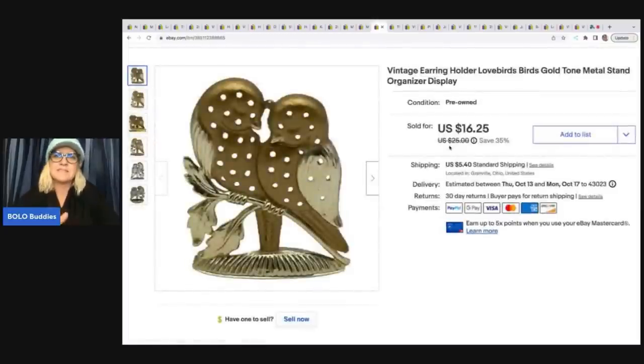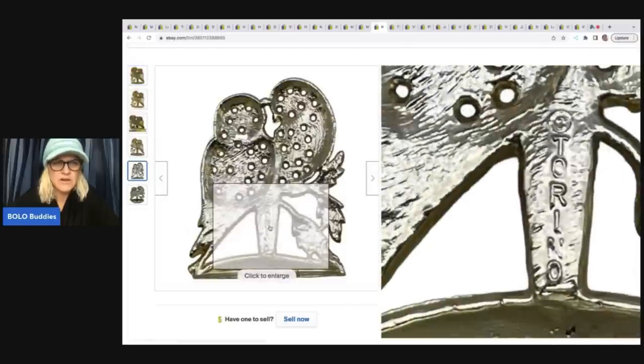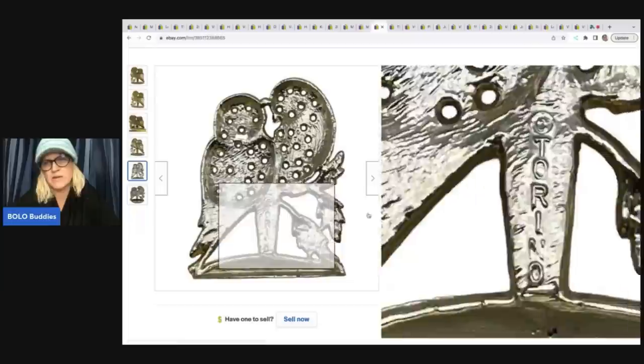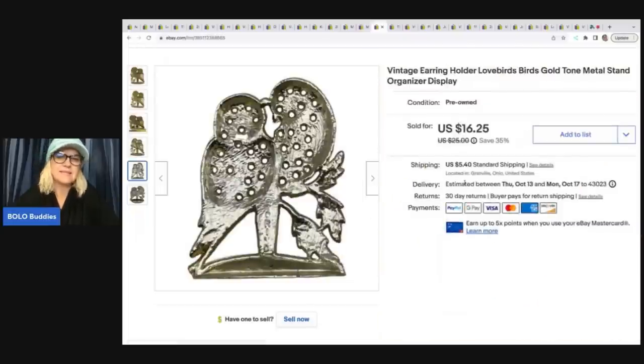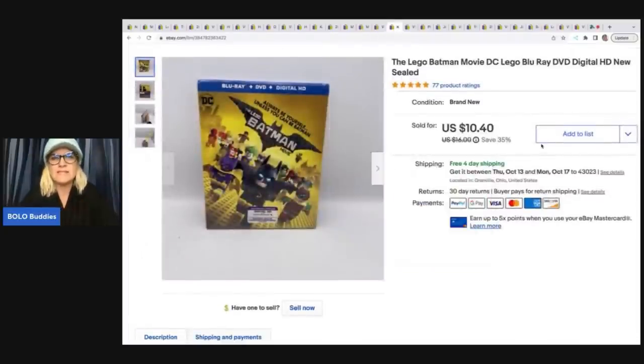This is an earring holder — they are lovebirds on a gold metal stand, marked Torino. I'm not sure why I didn't put the brand in the title, but I sold it pretty quickly for a best offer of $10 plus shipping; I picked it up at a garage sale for about $1.50. The Lego Batman Movie on Blu-ray, sealed — I do pick up DVDs and Blu-rays that are sealed. I paid $2 at a thrift store since it was Batman and I figured it would sell quickly; it ended up selling for $10.40 plus shipping.